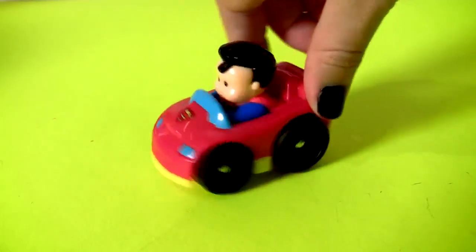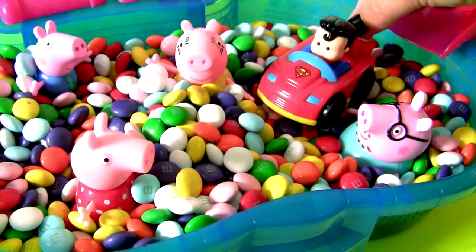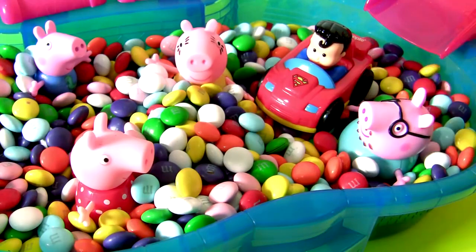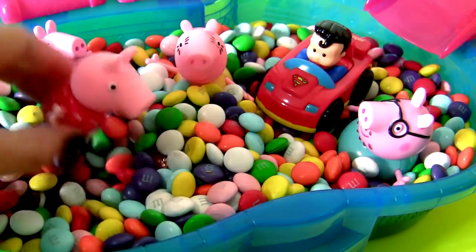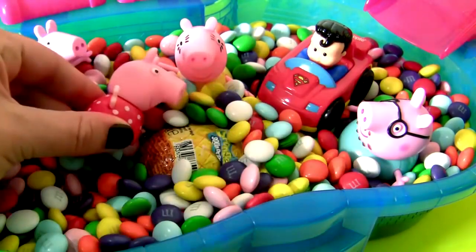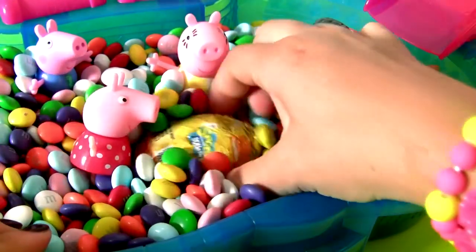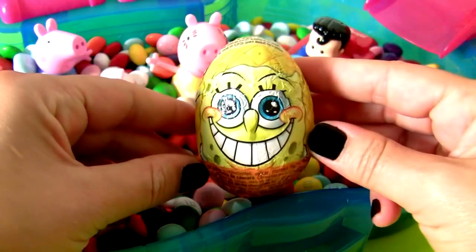Oh no! Where's Batman? Has anybody seen Batman? No, no Batman here! I just wanna swim a little bit more! Uh oh! There's something in here, Daddy Pig! Let's see what it is! A Spongebob Chocolate Surprise!